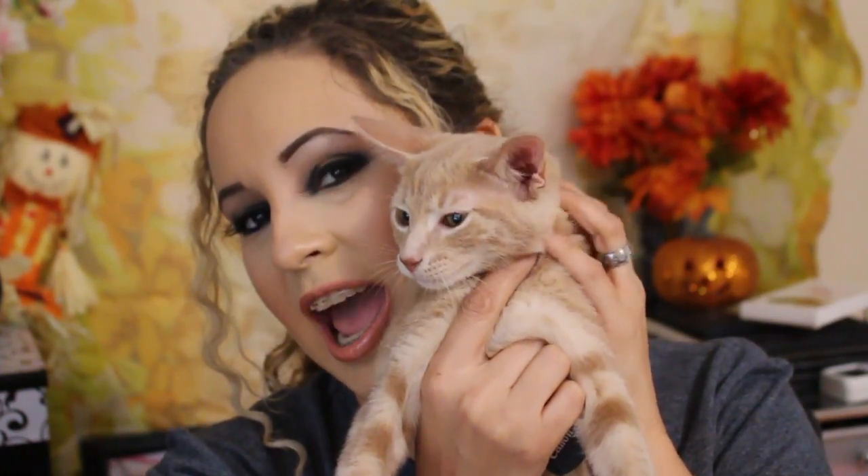I have a special guest. This is Leonidas. Say hi Leonidas. Show everybody your cute face. This is my daughter's cat. He decided to join me and be cute and get all over mommy's stuff.